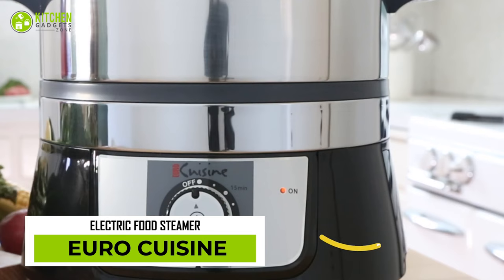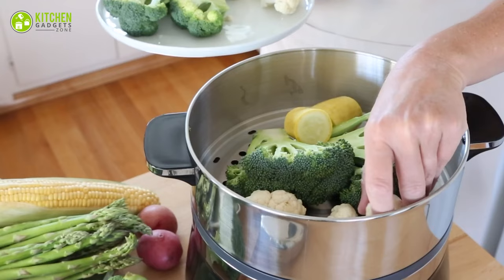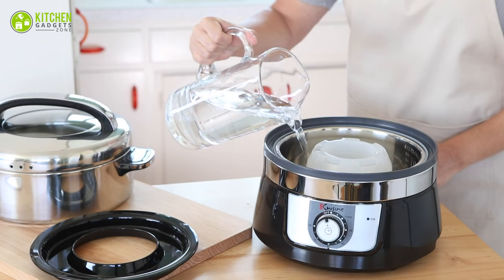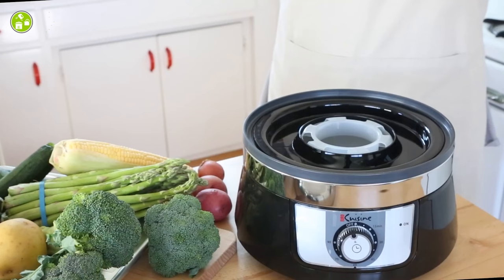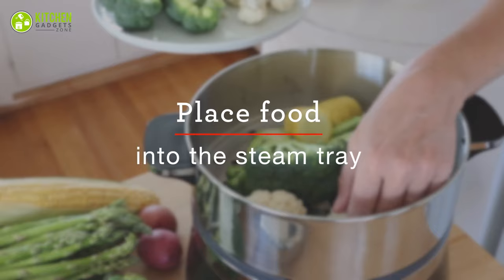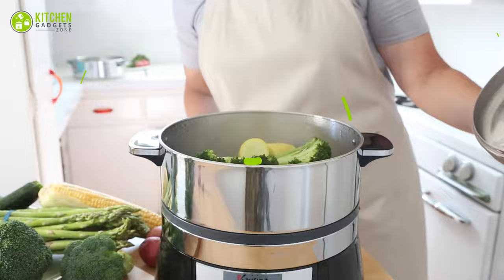With the Euro Cuisine Electric Food Steamer, make healthy, delicious meals. With a built-in 90-minute timer and auto-shut-off function, this steamer makes meal prep easy and worry-free. The stainless steel steam basket and water holder ensure durability and easy cleaning. With 1200 watts of power, you can steam a variety of food from fish and meats to veggies and grains for endless possibilities.